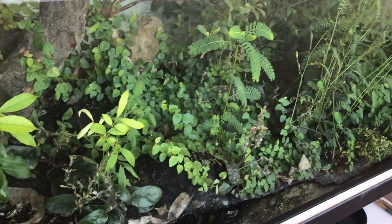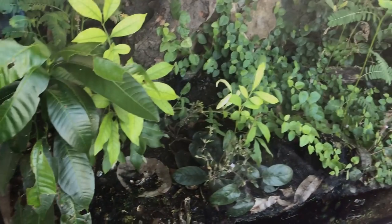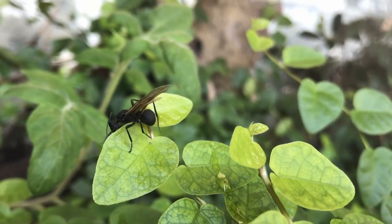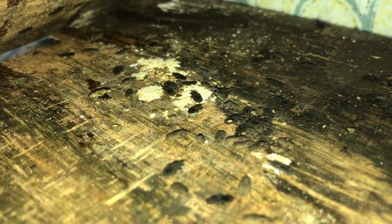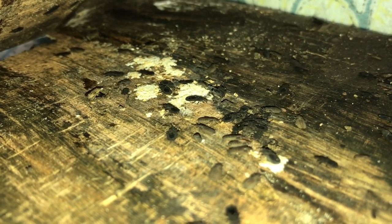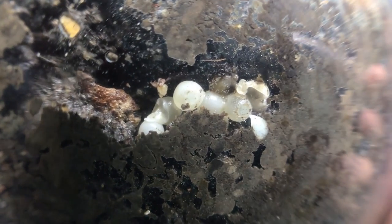This huge vivarium has been left untouched for some months now. As I have come back to visit it, I can see that the thousands of inhabitants inside have been very busy. I personally did some very cool additions myself. So sit back, relax and enjoy this epic vivarium update.